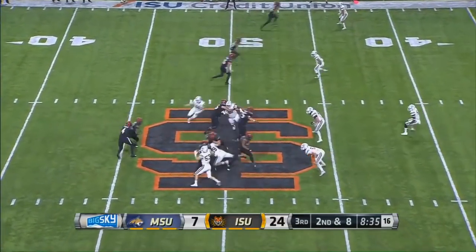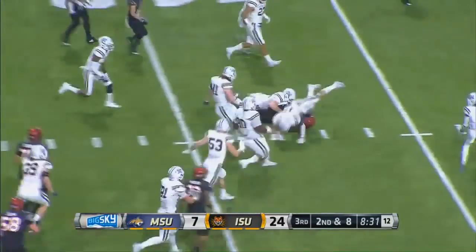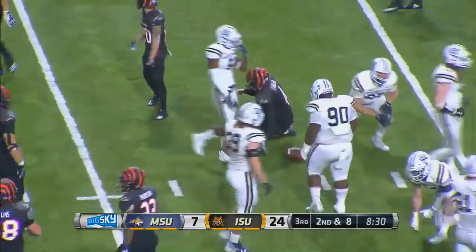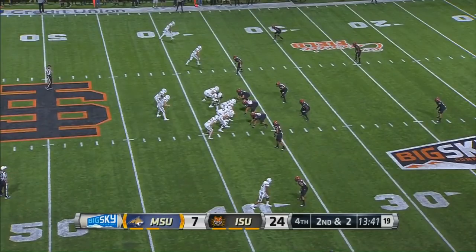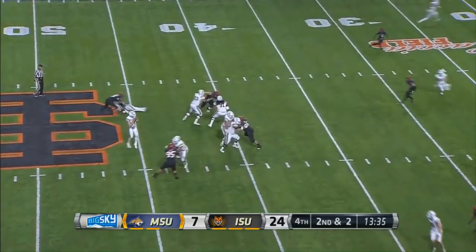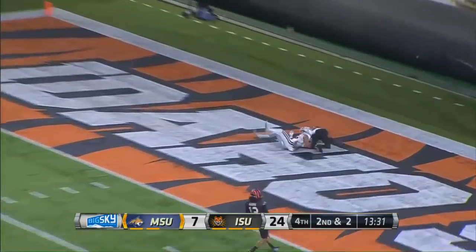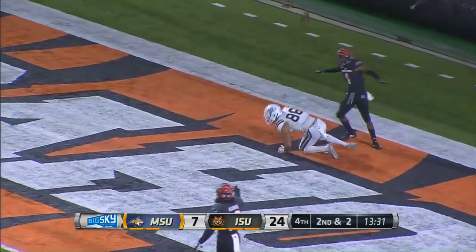Ball in midfield, second down and eight — Guller keeps it and there's a move for the first down inside the 40 with that play. Gain of eight on the play. Anderson back there now, looking to throw, wants a big chunk of it down the field — it's just a little bit too far.